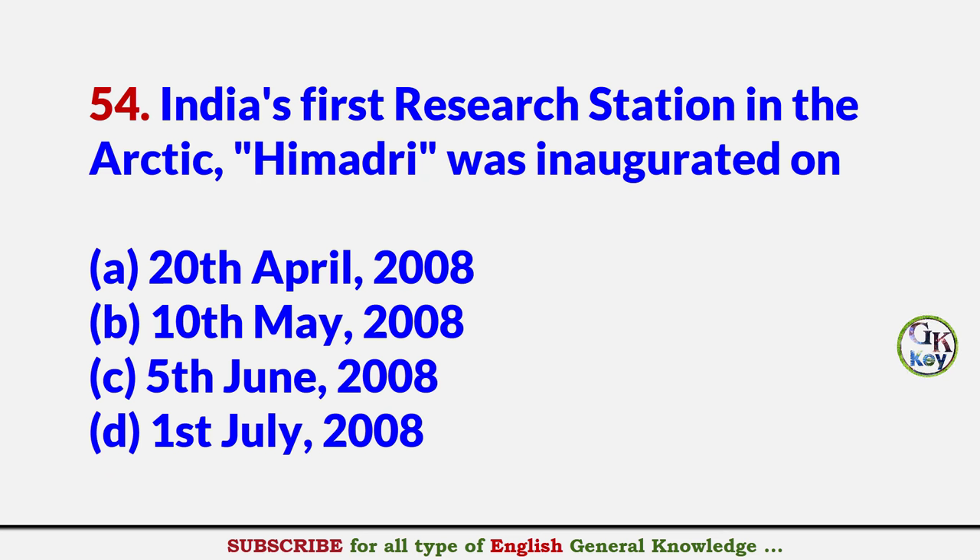India's first research station in the Arctic, Himadri, was inaugurated on? Answer D: 1st July 2008.